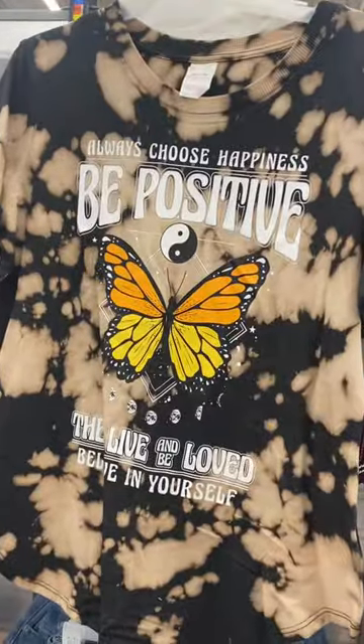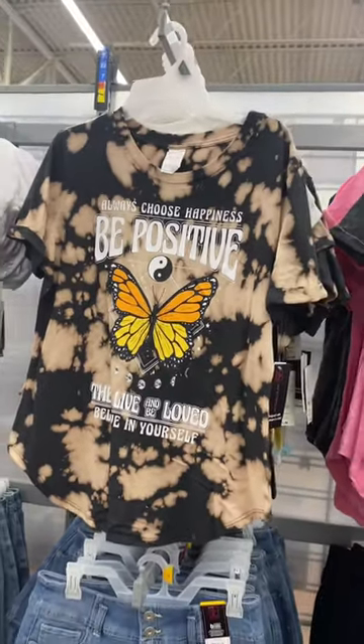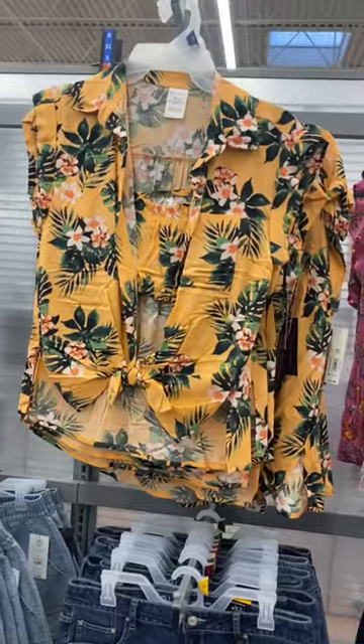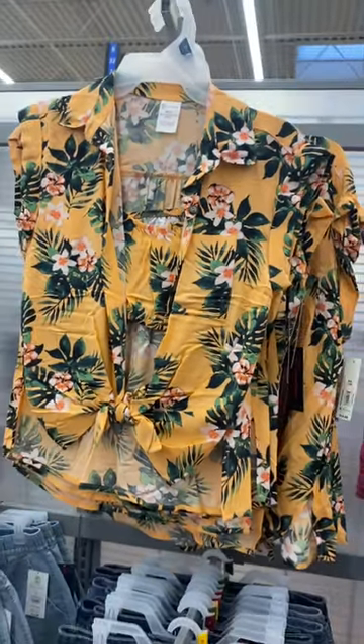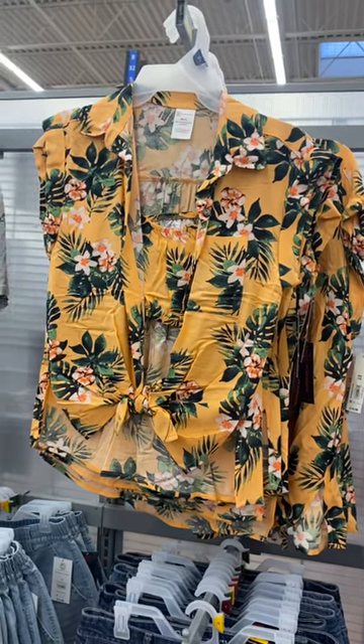This was another one of my favorites — it's a graphic t-shirt, only $10.98, and it's tie-dye. Isn't this one so adorable? I love this one — it has a cropped shirt underneath and a button-down shirt over it, and it's only $14.98.